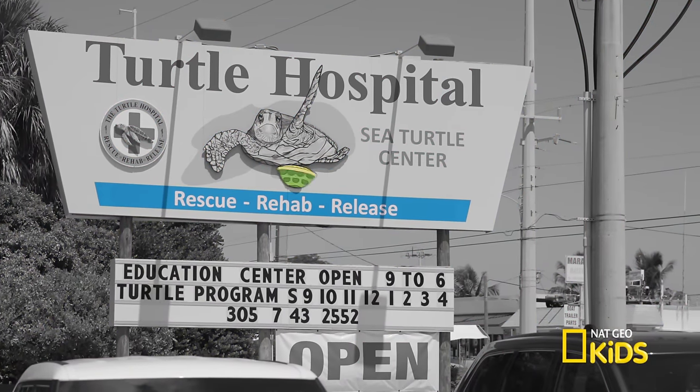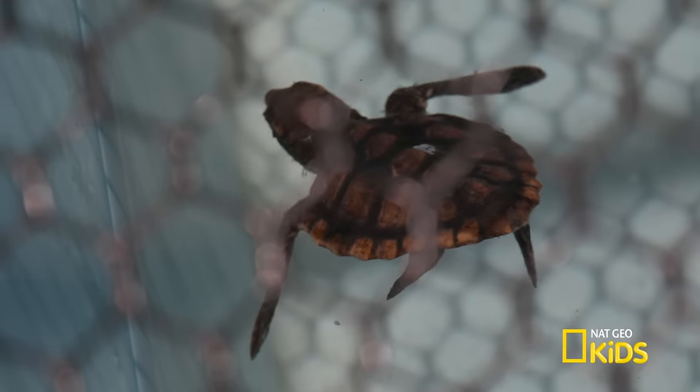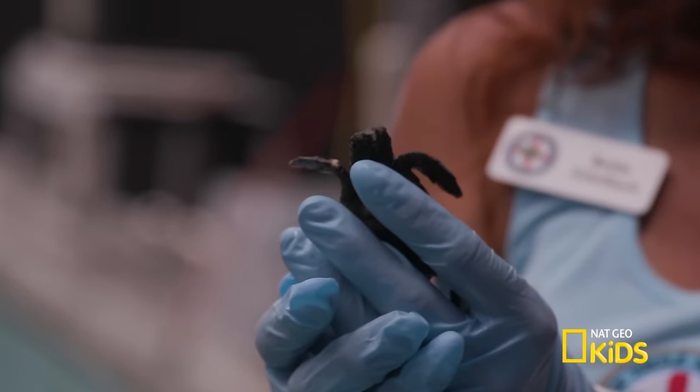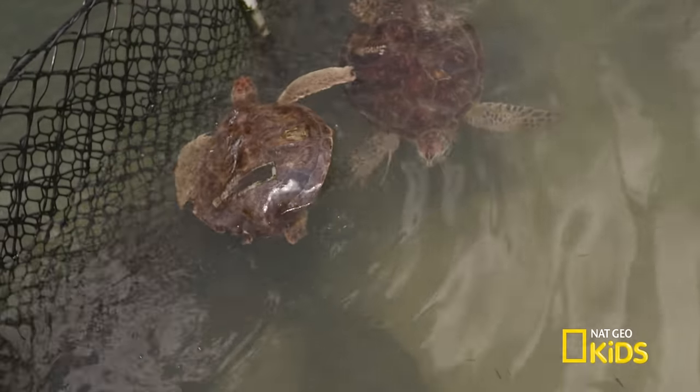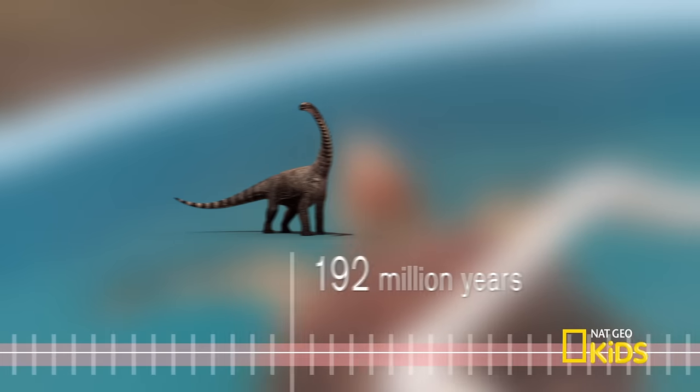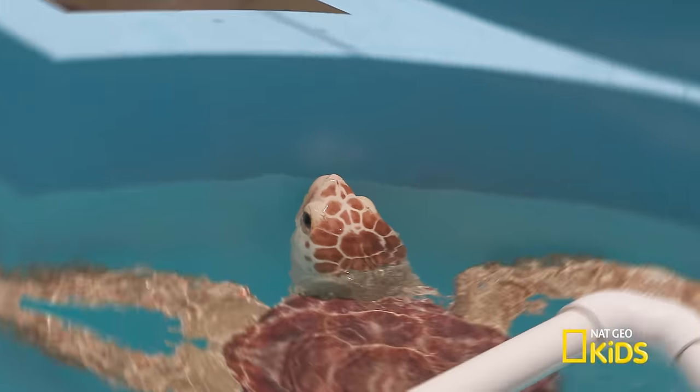It's me Sam, and I'm at the Turtle Hospital in Marathon, Florida, whose motto is rescue, rehab, and release. So as a rescue diver, this is such an awesome opportunity. Today we're going to learn about sea turtles, a reptile whose genetic history goes back over 200 million years since the age of the dinosaur. Let's go meet the turtles and the incredible people who work to save them.